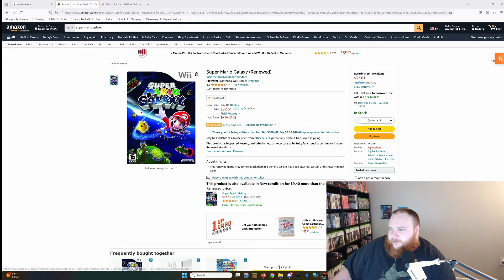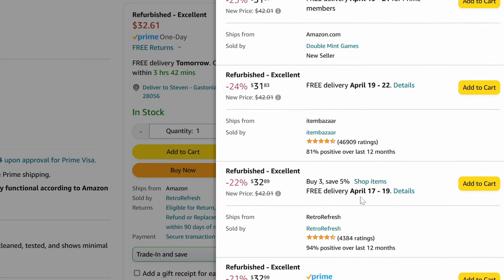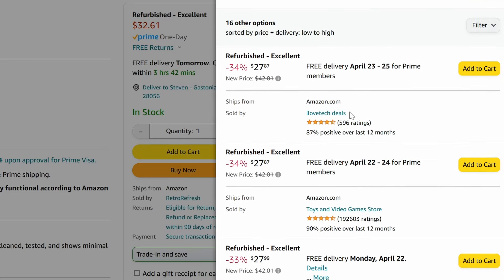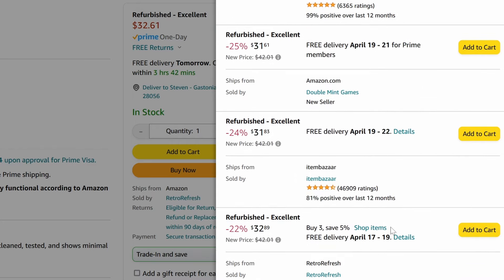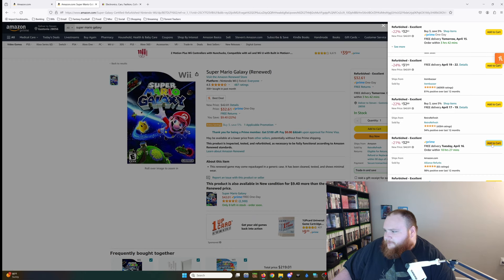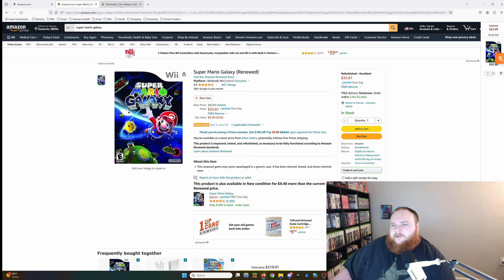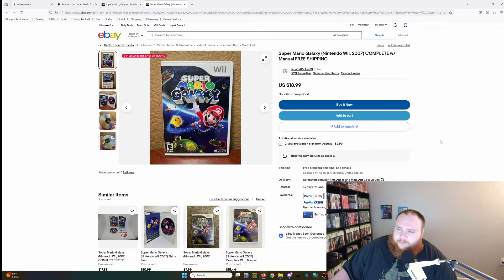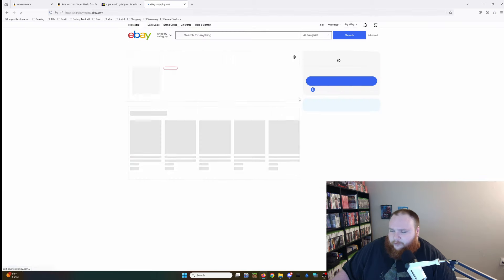I pulled up Super Mario Galaxy — this is the first one that pops up, Retro Refresh, so that's not Caleb. You actually have to scroll down and click, and he's not even in the top five choices. Alliance Refurbs — let's see where that is. There it is, like the sixth option. We'll add that to the cart: he's selling it for $32.99. Now let's go over to eBay — here we've got it for $18.99, very good condition, 99.3% positive feedback. We're already like $15 cheaper on eBay.